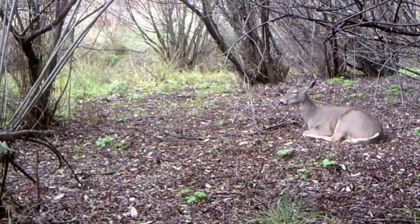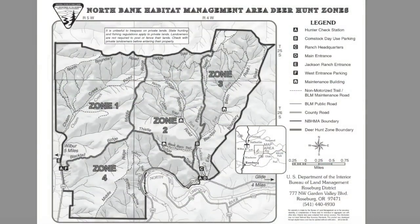There is, however, one large piece of publicly owned land that allows a limited number of hunting tags for Colombian white-tailed deer. This property is known as the North Bank Habitat and is under the stewardship of the Bureau of Land Management. It is nearly 6,000 acres in size and is the perfect area to hunt Colombian white-tailed deer.